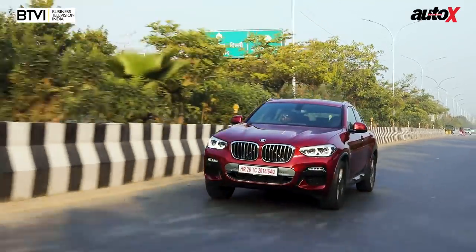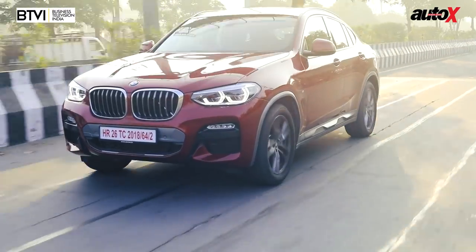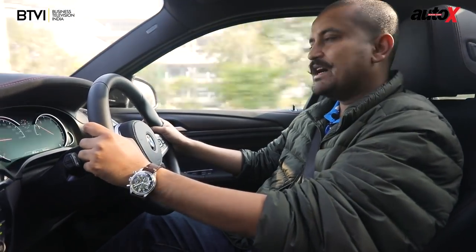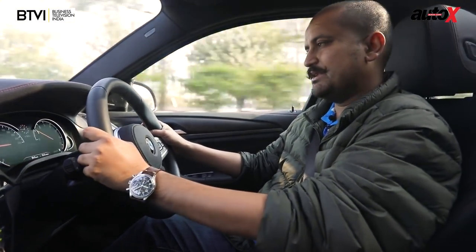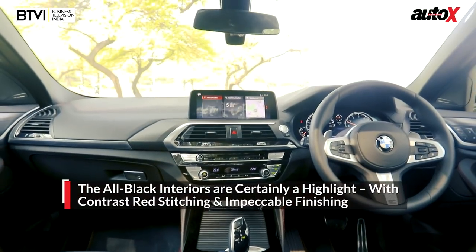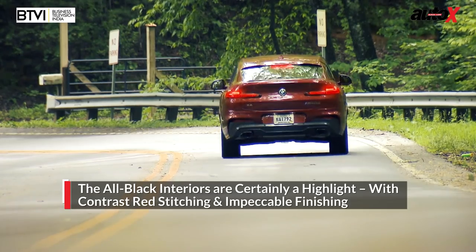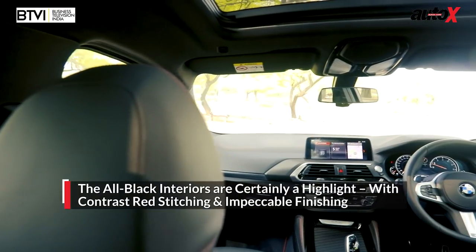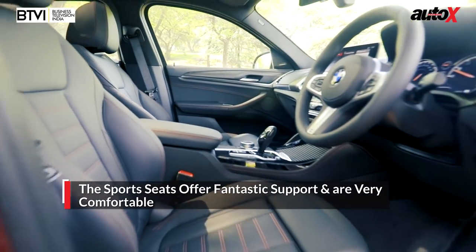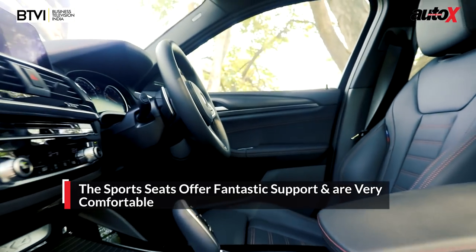I might not be a fan of the BMW X4's design — I think it's a little vain and too complicated — but there are some aspects of the car that are seriously likable. First and foremost are the full black interiors — a rarity in India where everyone wants beige. The black interior with red detailing, great seats, and fantastic side support is absolutely gorgeous. The way the car is finished is impressive.